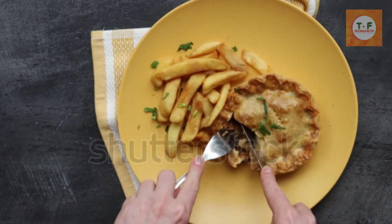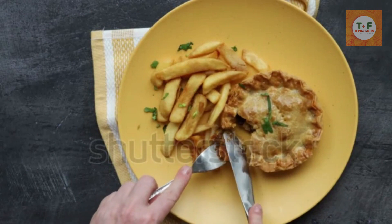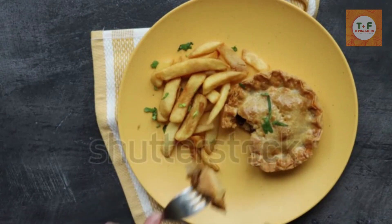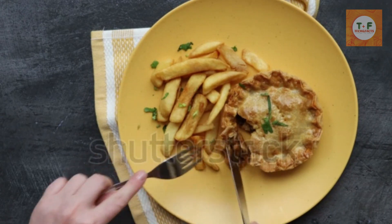Steak and kidney pie, or any kind of pie for that matter. Whether they're covered in pastry or covered in potato, pies feature heavily in British cuisine, and are the perfect antidote to the harsh British winter.